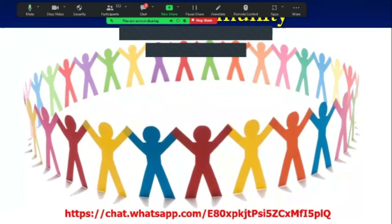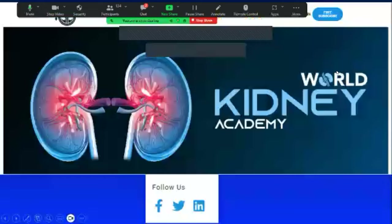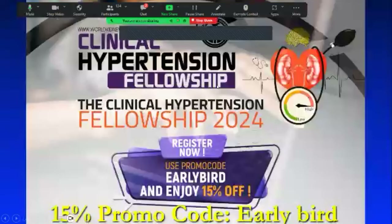This fellowship and webinar is sponsored by the World Kidney Academy. We are a community trying to help nephrologists and improve patient care quality and standards. Please join us — we have a WhatsApp group, a landing page, and pages on Facebook, Twitter, and LinkedIn. We have free webinars almost every couple of weeks, as well as short and long-term fellowship programs and educational activities.